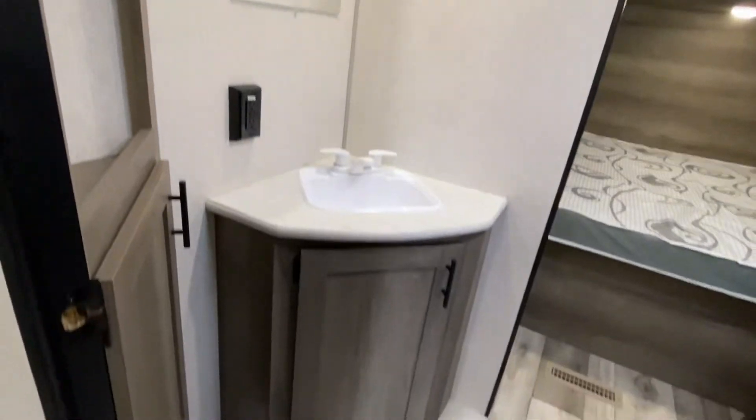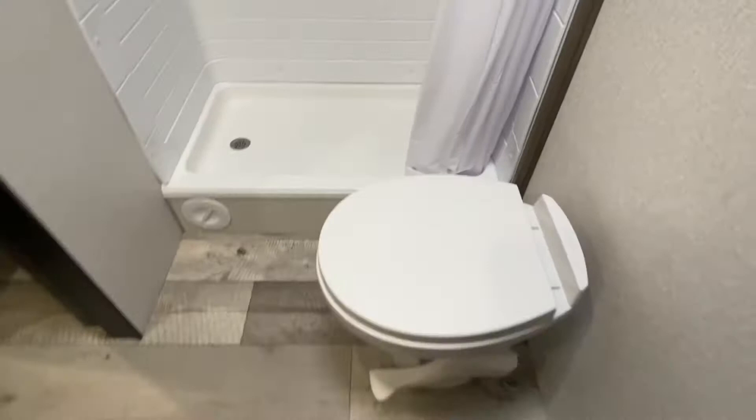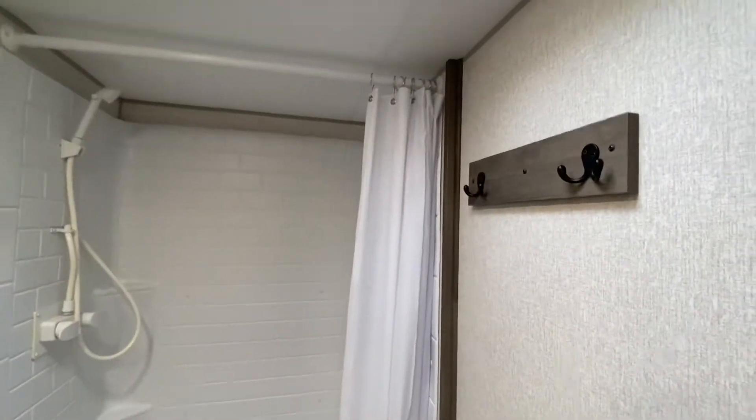Directly through this door we've got the bathroom — here's the toilet, the shower, a couple of hooks here. That fan is extremely well placed.